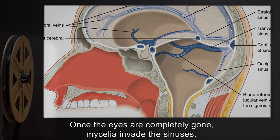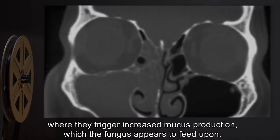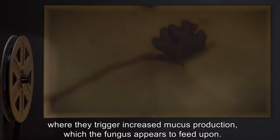Once the eyes are completely gone, mycelia invade the sinuses, where they trigger increased mucus production, which the fungus appear to feed upon.